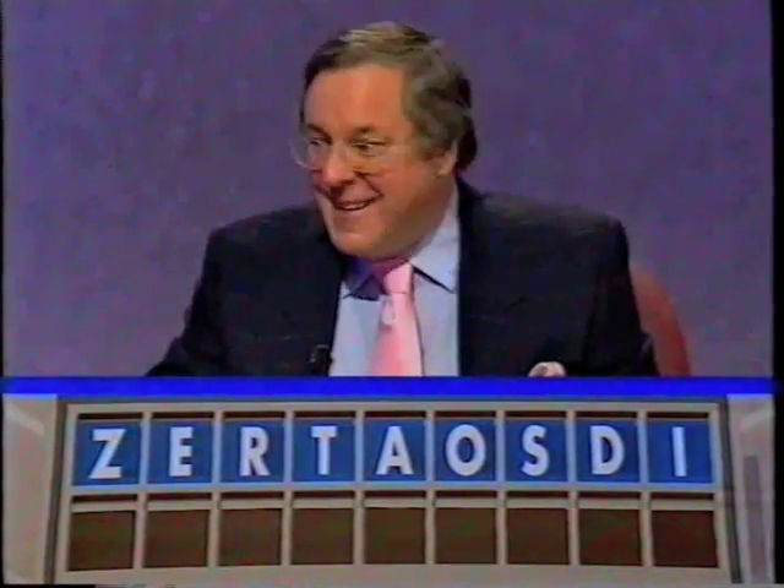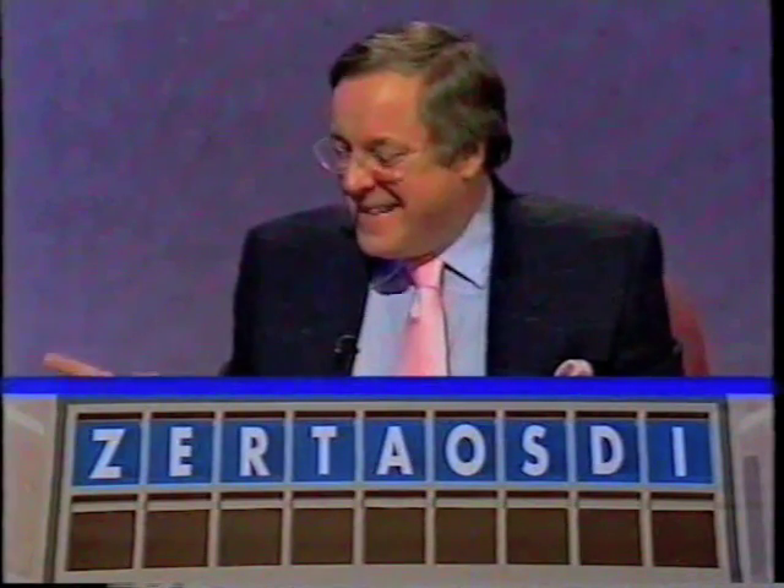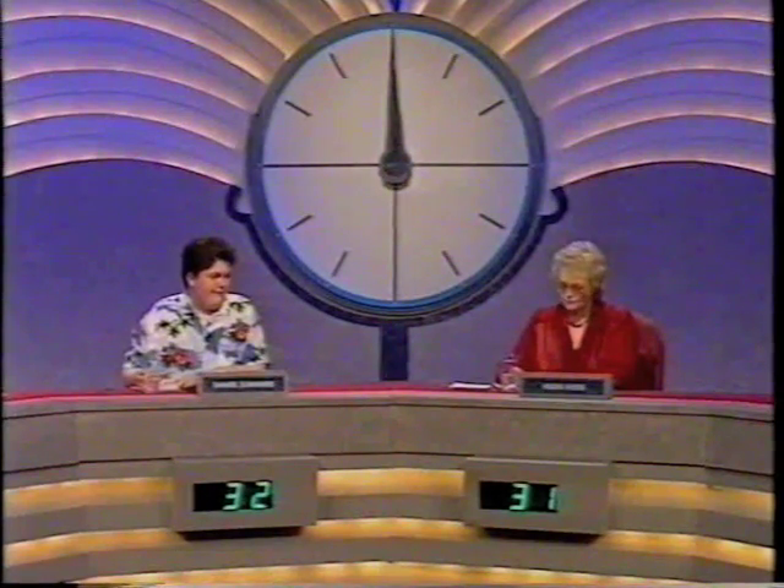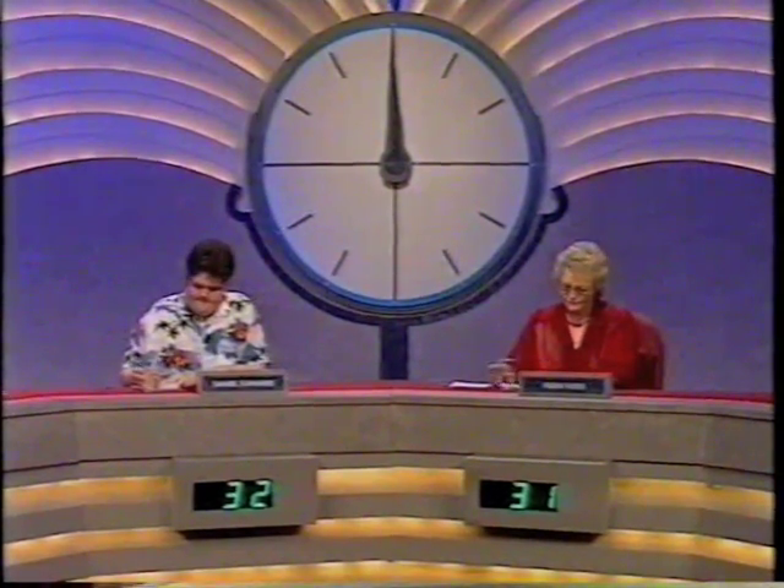Helen. Good for you, Daniel. Eight. Right. Helen's eight — Asteroid. Daniel? Asteroid. So all those eight points go on, so we get 32 and 31. Well done, everybody.